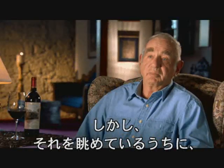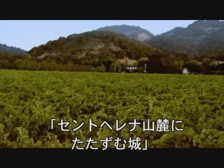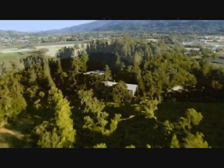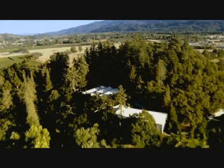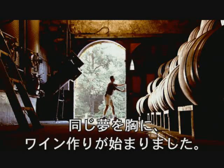But being an incurable romantic, I said, my God, look at this whole building, and look at where it is at the foot of Mount St. Helena — this is just absolutely spectacular. A team was assembled, and sharing a common vision, they began producing wine.